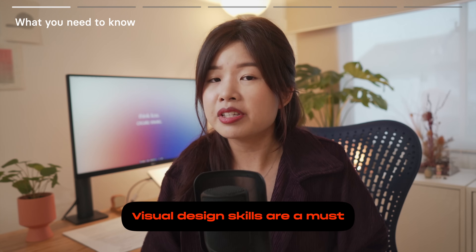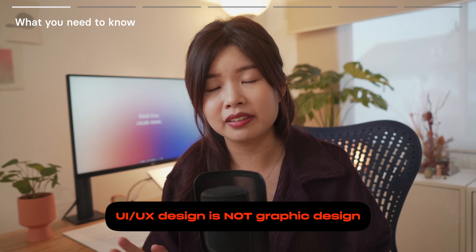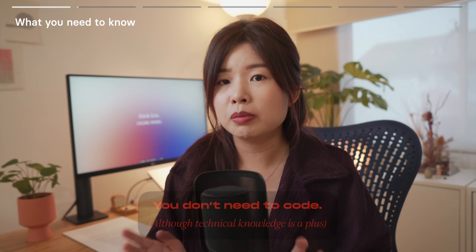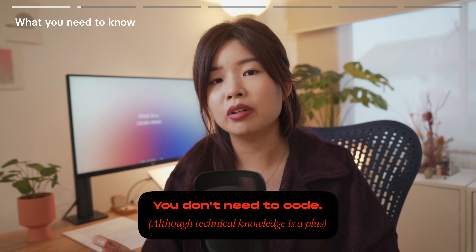Learning basic design principles will help you design products that are user-friendly. You also need to know that UI UX design is not graphic design — you will focus on the interaction between the user and the product. And you need to be clear that you don't need to learn how to code, although a little technical knowledge would help.